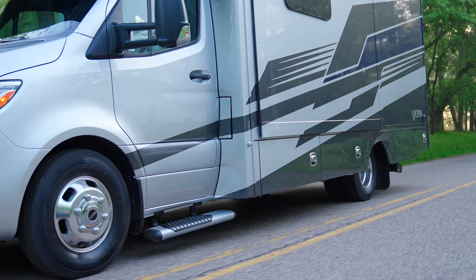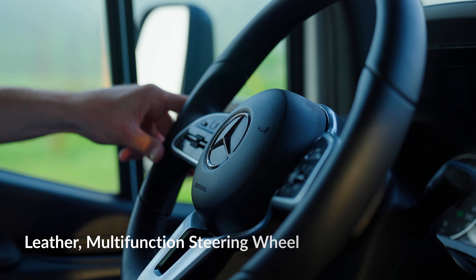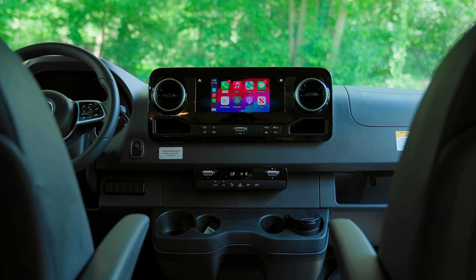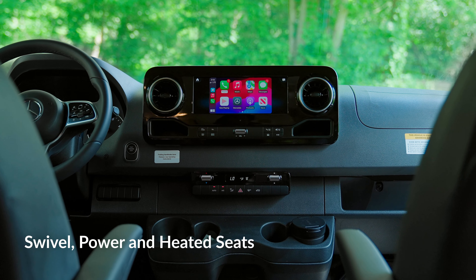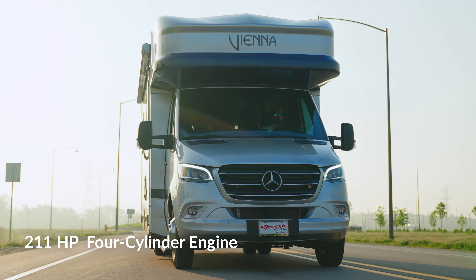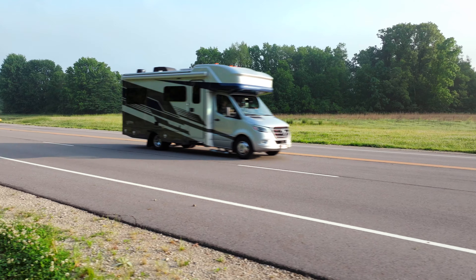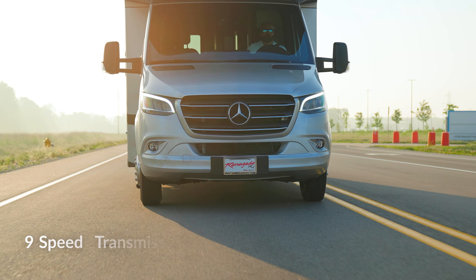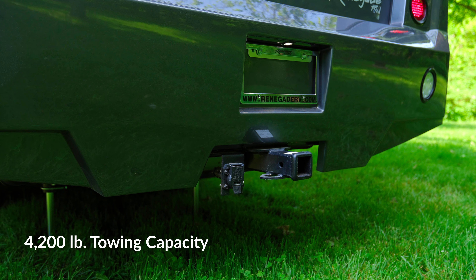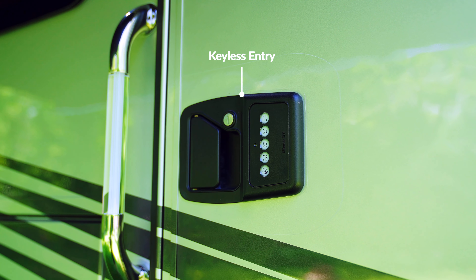Behold the power of Vienna's formidable Mercedes-Benz 3500 Sprinter chassis. Command the journey with the leather-clad multifunctional steering wheel alongside the distinctive instrument console, all atop commendable heated swivel seats. Harnessing the power of a 211-horsepower four-cylinder engine with an impressive 325 pound-feet of torque, seamlessly integrated with a nine-speed transmission. With a towing capacity of 4,200 pounds and a tongue weight of 420 pounds, the Vienna tows with confidence for many situations.